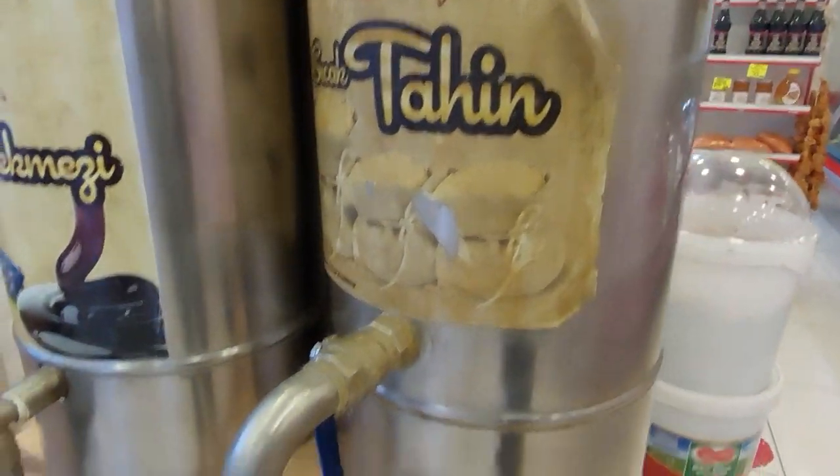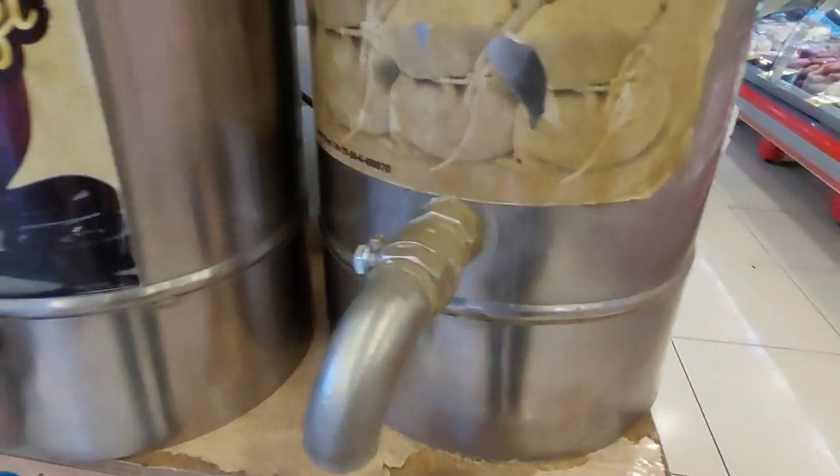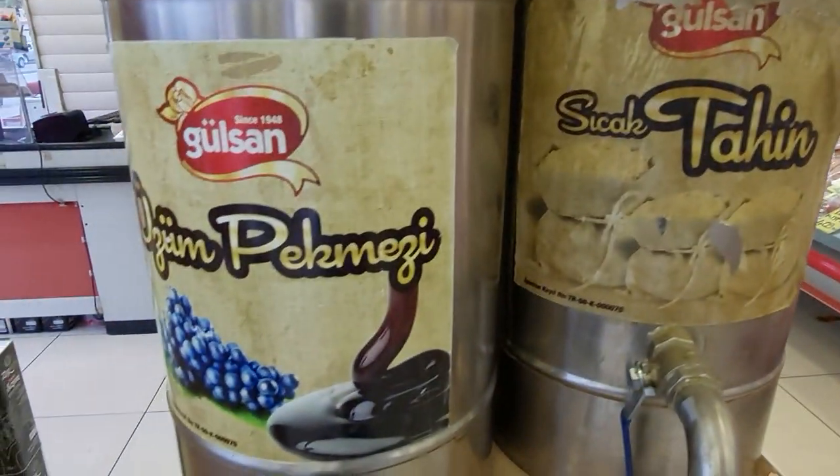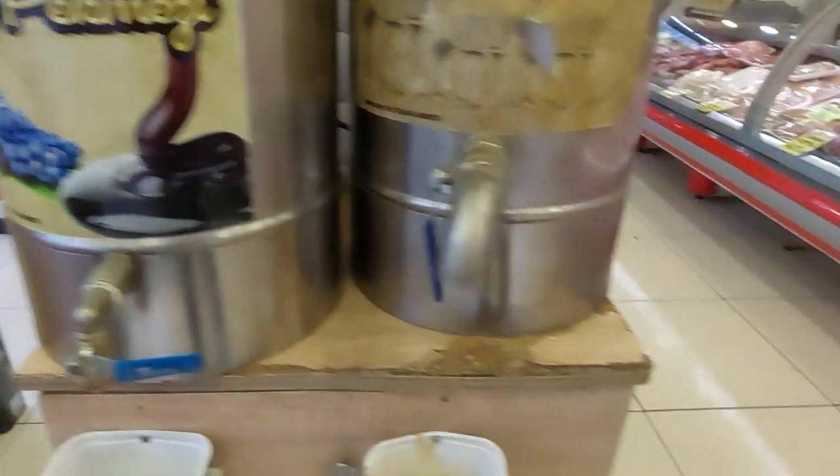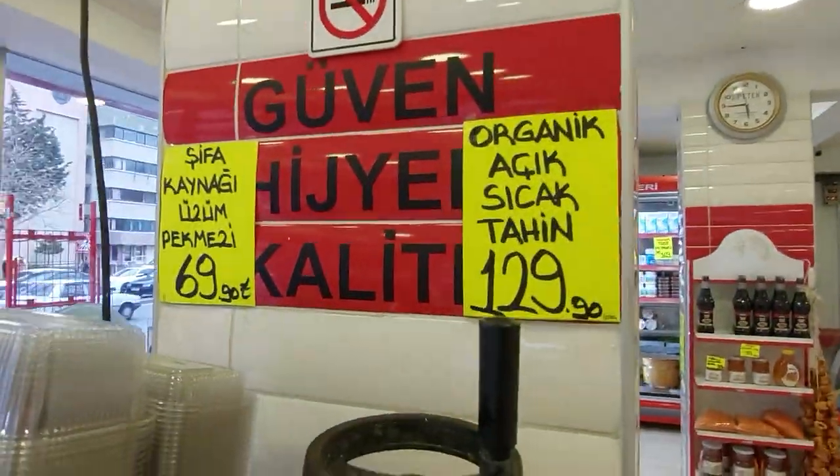This is tahin — sesame, sesame paste. And this is also oozum — what you can say — grape syrup. You can find everything here.